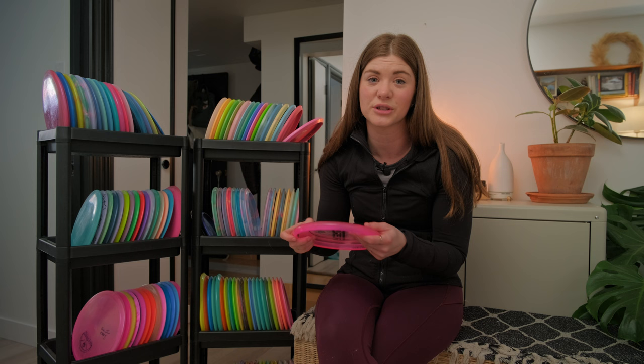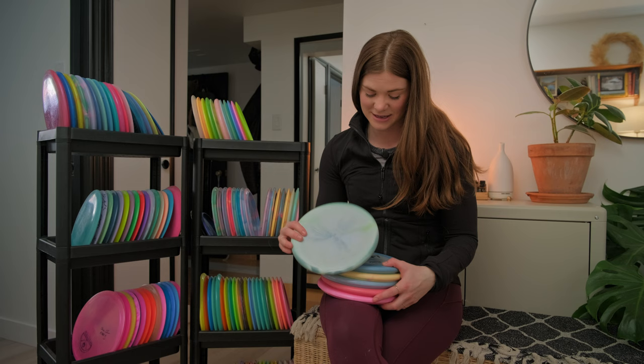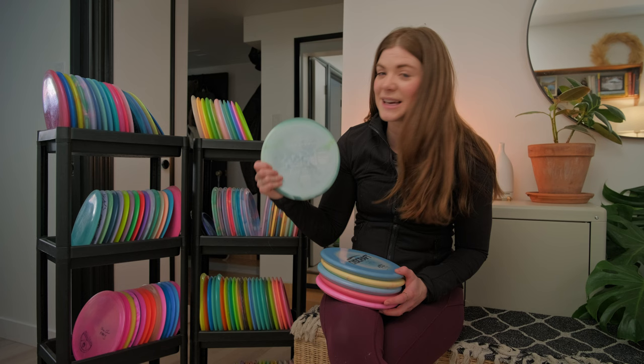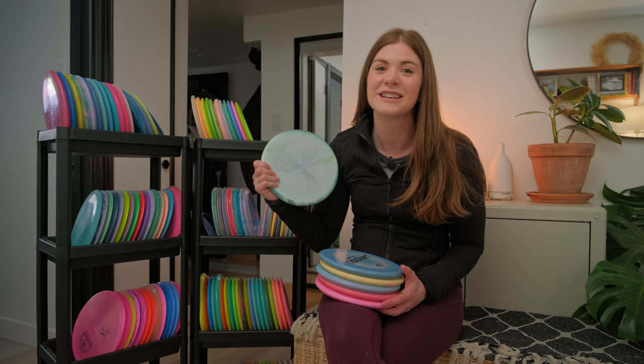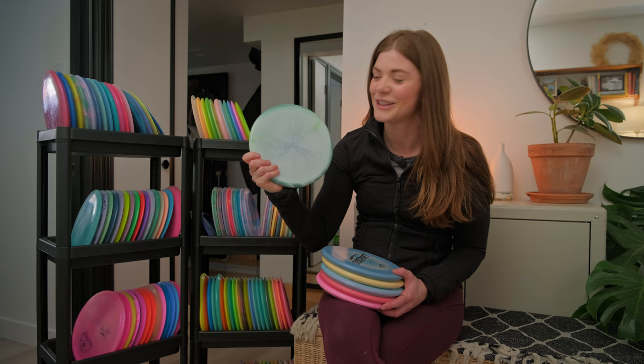Next up is my Zone collection. We all know I love a good Zone. This Zone I got when I went to the World Championships in 2022. I was in the Dynamic Discs store and I knew I needed a Zone — it was one thing I didn't bring on my trip. I happened to run into Adam Hammes, so Adam, thank you for this disc. You saved me from having to buy one, and you signed it.